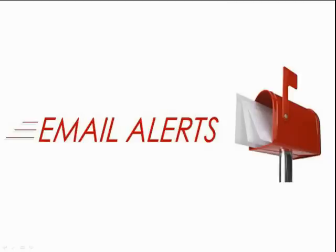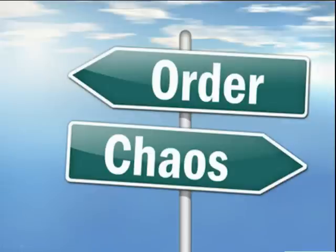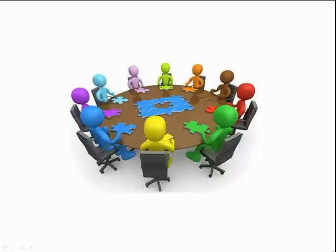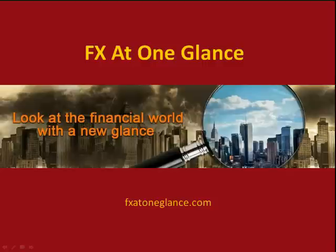The system is devised to take you from trading chaos to trading harmony and will set you on a path to trading success. New classes start at the beginning of each month and are limited to a small number of participants in order to keep the classes structured. Please visit our site at fxatoneglance.com so that you can learn how you too can get started on a path to success.